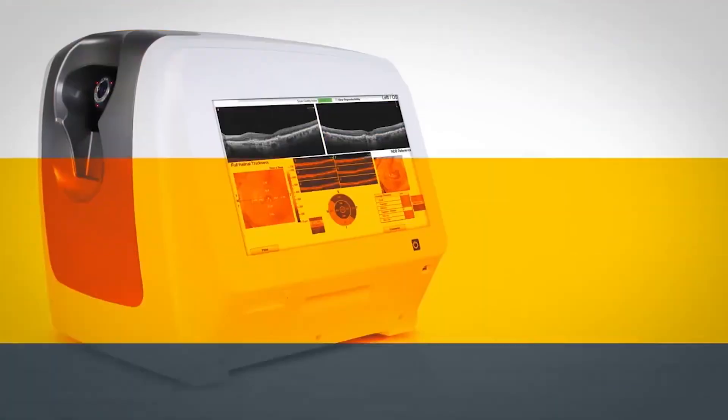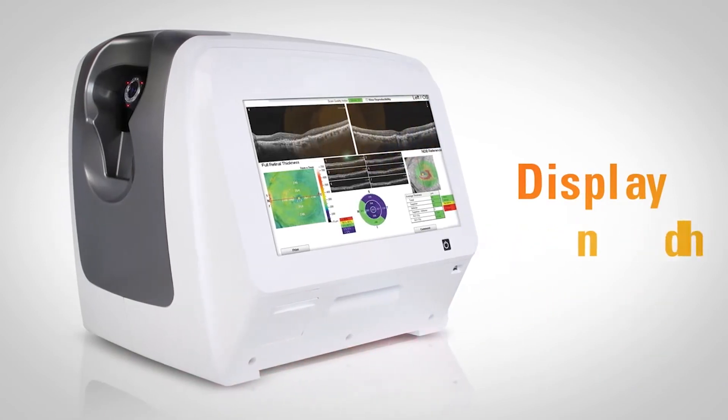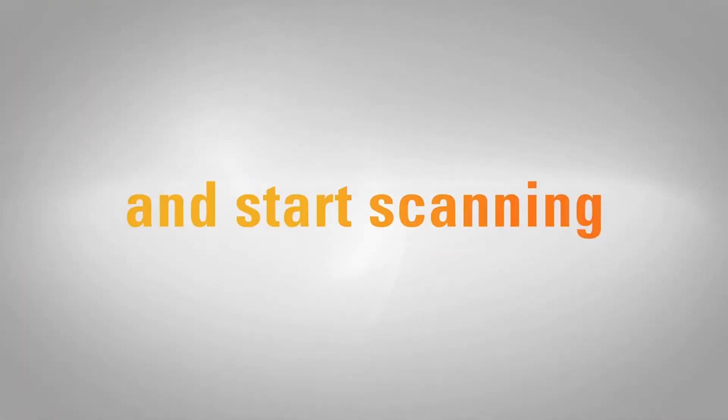The streamlined design integrates all components into one console that can be moved from station to station and mounted on any tabletop. Then comes the easy part: plug in, switch on, and start scanning.